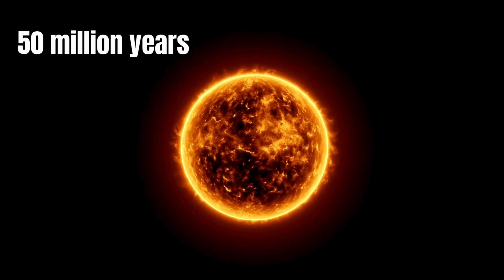It takes 50 million years for the Sun's energy to travel from its core to its surface, and then another 8 minutes for the light to reach us here on Earth.